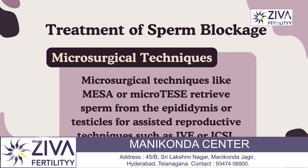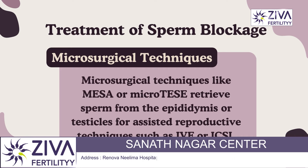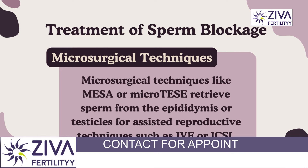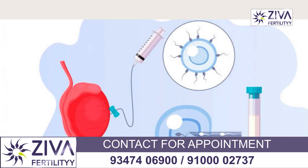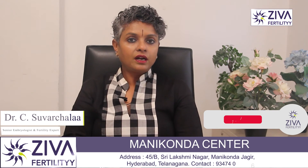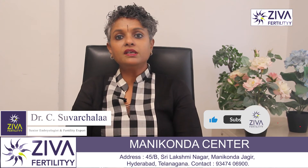Microsurgical techniques are also available, such as microsurgical epididymal sperm extraction, called MESA, or micro-TESA. These may be used to retrieve sperm directly from the epididymis or testicles, which can then be used for IVF — specifically ICSI, intracytoplasmic sperm injection.